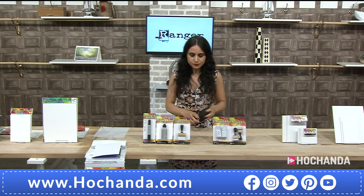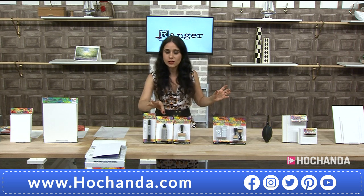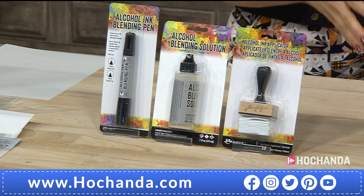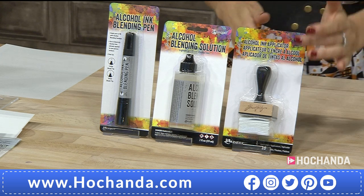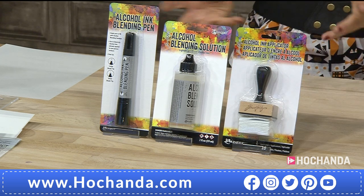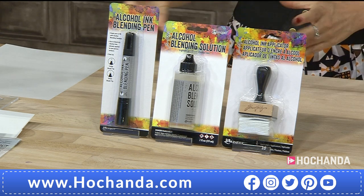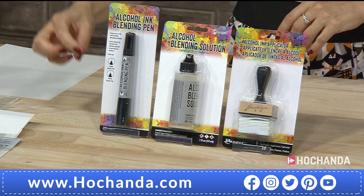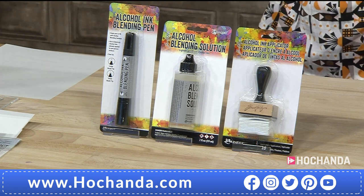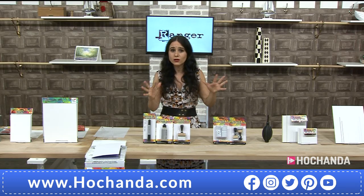We also have the alcohol blending solution bundle, which Lou was using, plus an applicator to apply in different ways, for removing and creating self-masking effects. You're also getting the alcohol ink blending pen in this bundle.